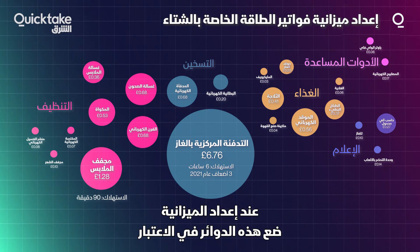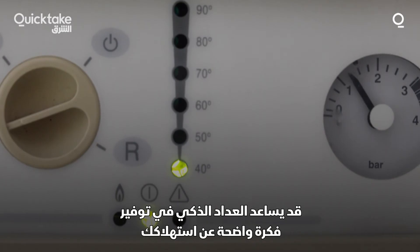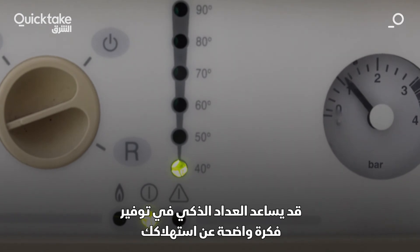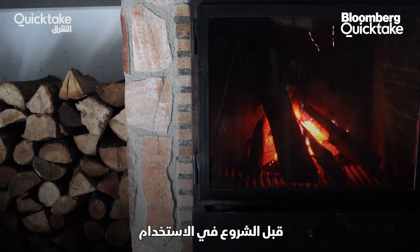When budgeting, keep these figures in mind, but remember that each appliance varies depending on model. A smart meter might help provide a clear idea of what you're spending, and you might want to check the power rating on each appliance before use.